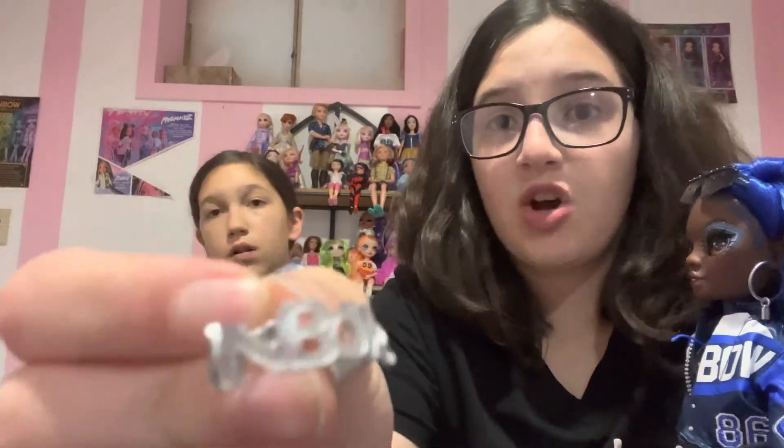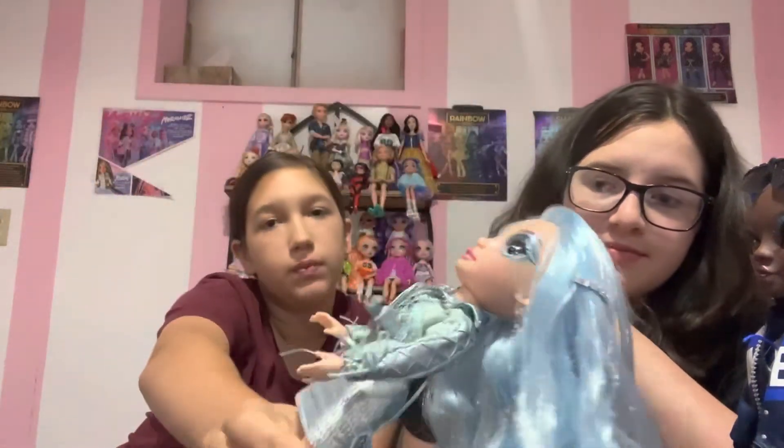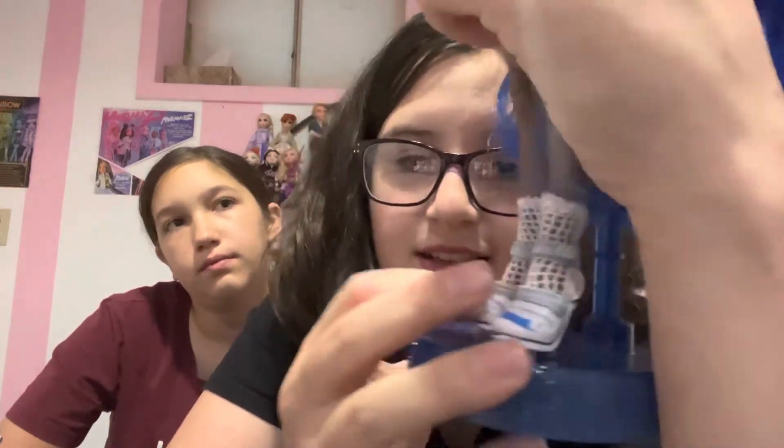Brianna comes with a necklace that says rainbow — this choker — it's hard to get on so we're not even going to try that. She has her golden boots, her cool high-heeled shoes, her dress, and her faux-skin jacket. And then we have Coco, who has very thick pieces — like a football player. A very thick and rough jacket, a nice rough material dress, race car vibes, net socks, and nice high heels. Super cute.